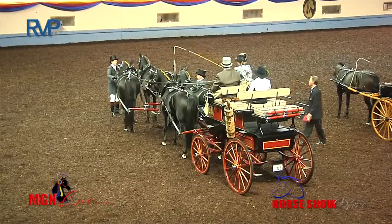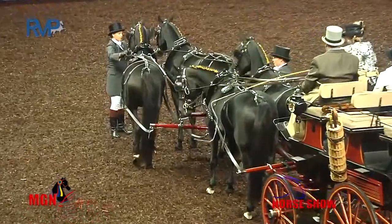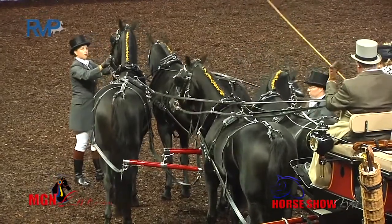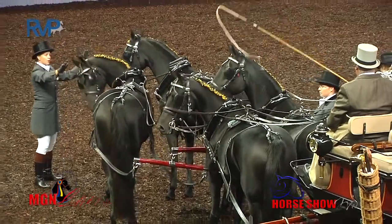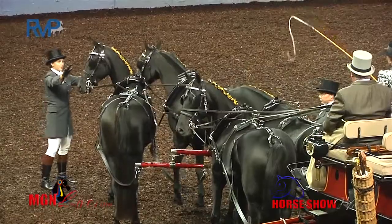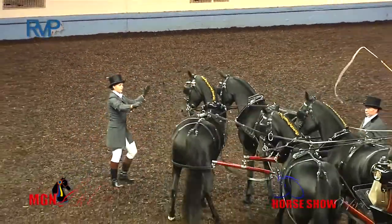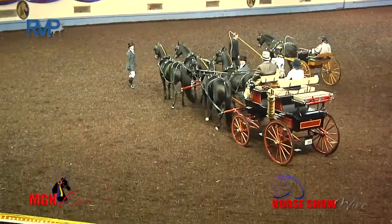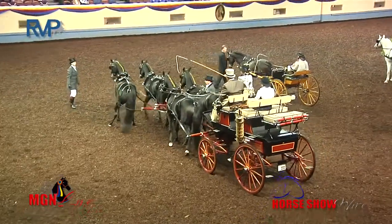Now with the coach — it looks like the footmen have descended from the park drag. We have one footman at the wheelers and one footman at the leaders. Particularly with formal pieces or multiple horse hitches, the footman is a critical position. They're backing up the four-in-hand — that is very unusual to see a four-in-hand able to back up. Beautifully done! Yay Joni and yay Jean!